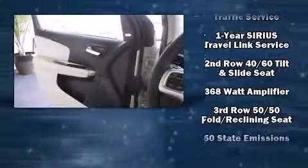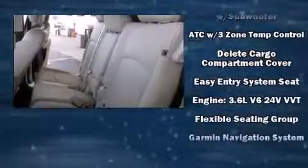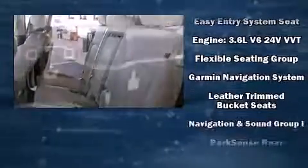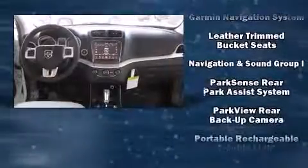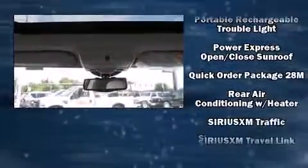Passengers are protected by various safety and security features, including traction control, brake assist, anti-whiplash front head restraints, and four-wheel disc brakes with ABS. Various mechanical systems are monitored by electronic stability control, keeping you on your intended path.